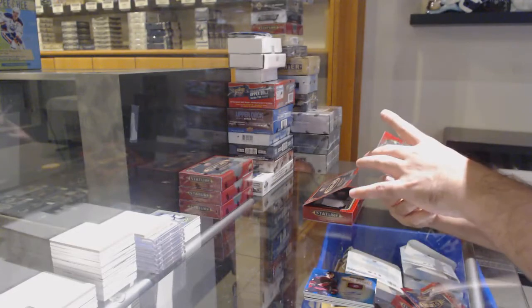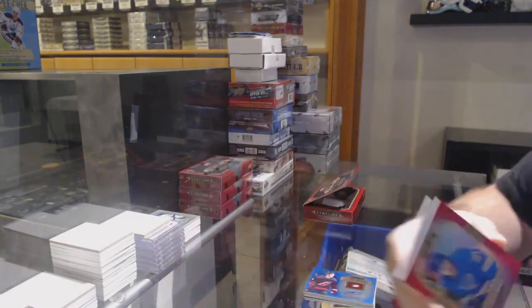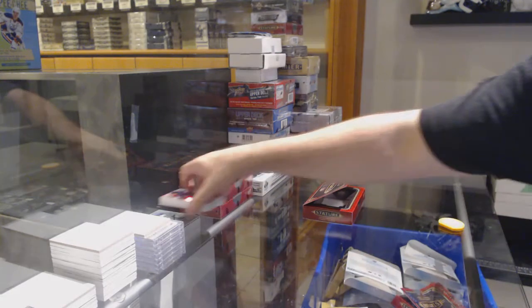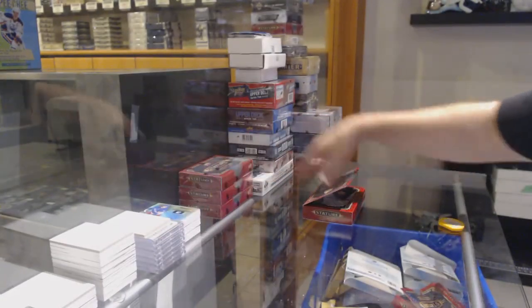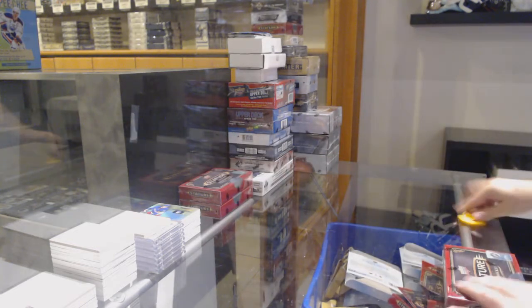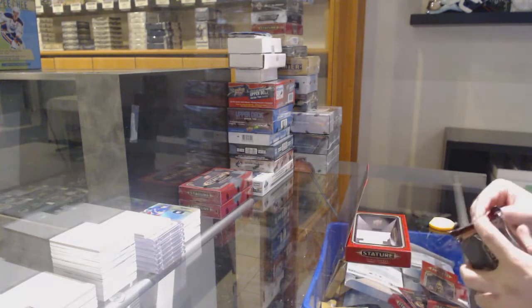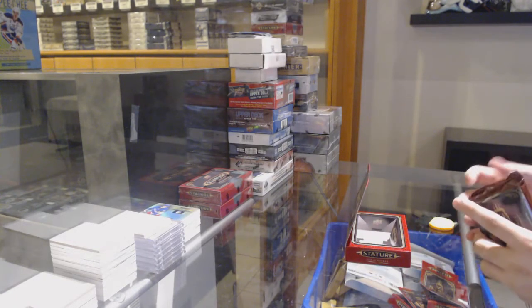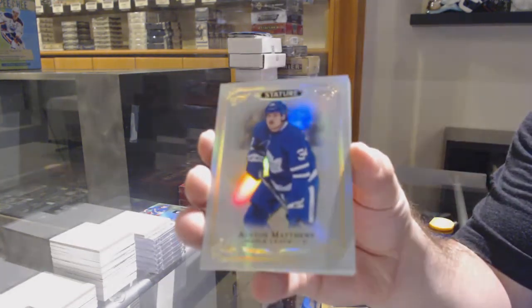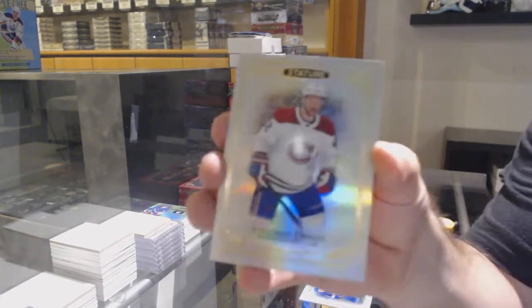We've got numbered to 20 portrait base of Clem Costin for the Blues, red portrait. We've got a Reliance of Capocacco for the Rangers. It will be opening up on the 28th, I think that's Friday. Matthews for the Maple Leafs. For the Montreal Canadiens, Jonathan Drouin.